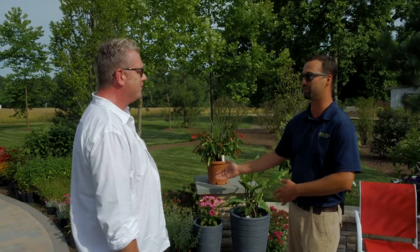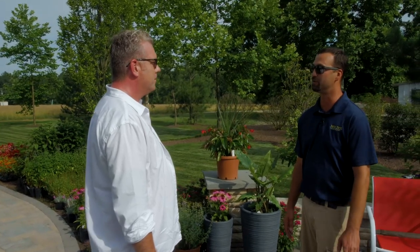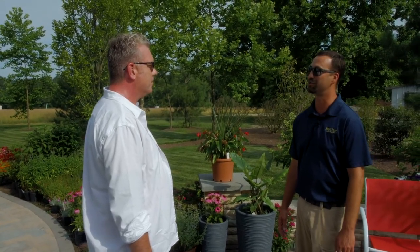Summer just began, but we're already looking at what's coming up for late summer, early fall. We're always going to have a featured perennial, so everybody should be checking back in with us, whether it be through Facebook or through our website, to take a look and see what's going on here at Bella Terra.